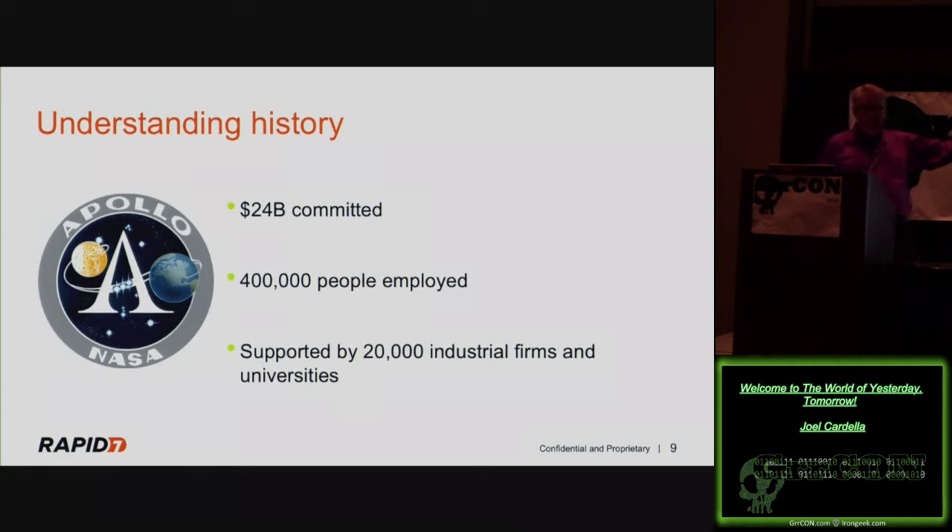Going back even further — during the Apollo missions, they committed $24 billion to putting a man on the moon, with 400,000 people employed and supported by 20,000 industrial firms and universities. The Mercury capsule could only support one person — that person had to be pilot, scientist, and logistics all in one. Project Apollo let us put three people in a capsule, enabling far more science and experimentation. Then JFK said we'd have a man on the moon by 1969 and get there before the Russians.